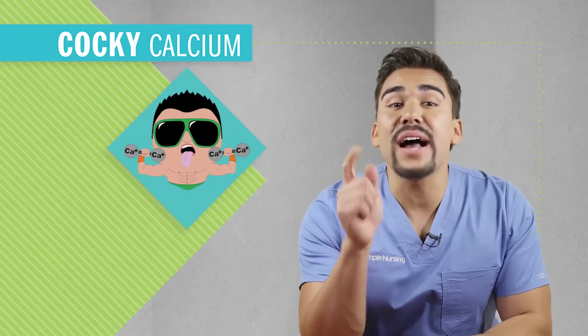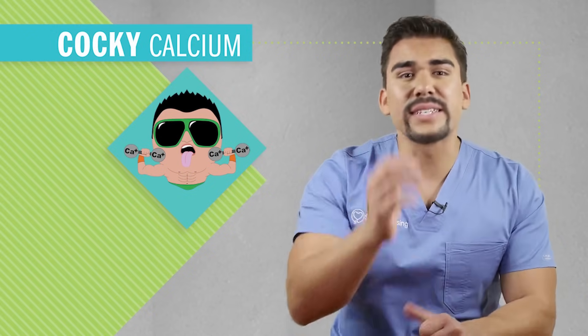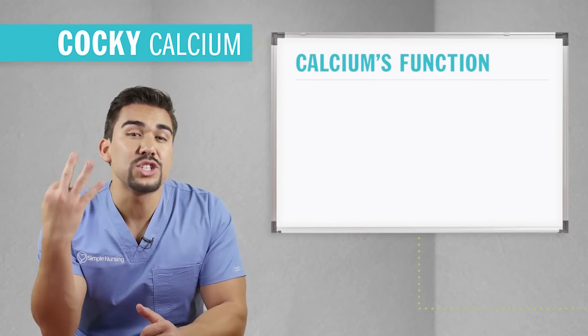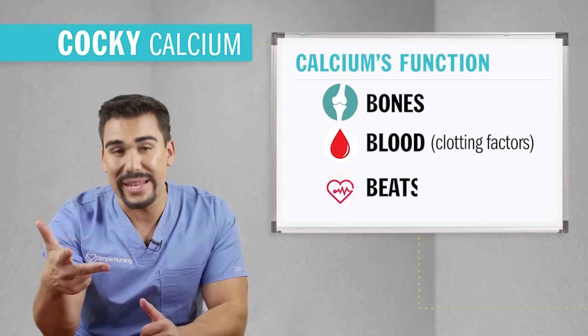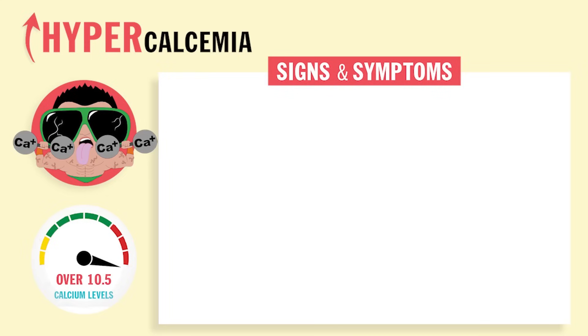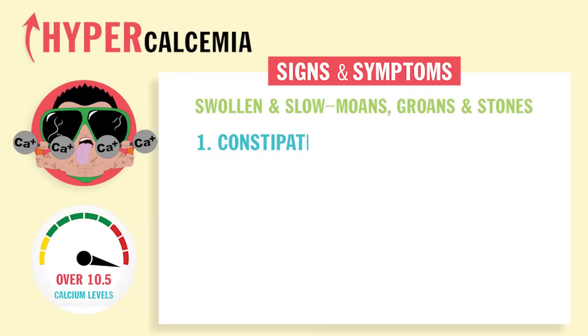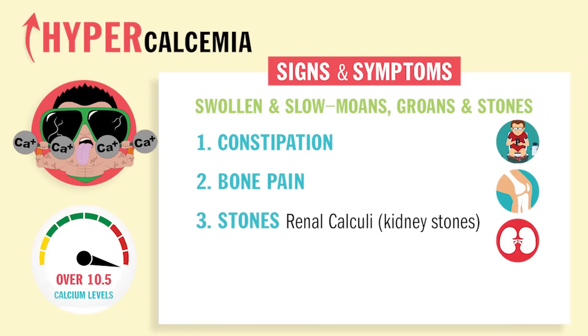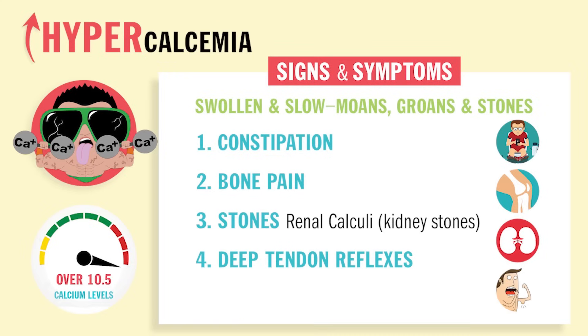Up next we have Cocky Calcium from Muscle Beach, California — because calcium CA kind of looks like California CA. Calcium's main function is to keep the three Bs strong: bones, blood, and beats — blood for clotting factors and beats for heartbeats. With hypercalcemia, everything is going to be swollen and slow, with moans, groans, and stones. So constipation from a swollen and slow GI, bone pain because calcium's leaving the bones and going into the bloodstream, kidney stones called renal calculi, as well as decreased DTRs and severe muscle weakness.